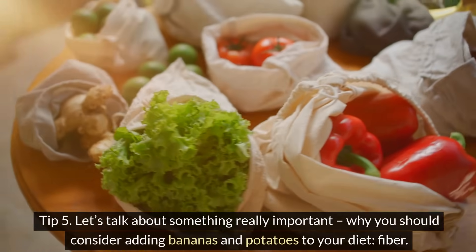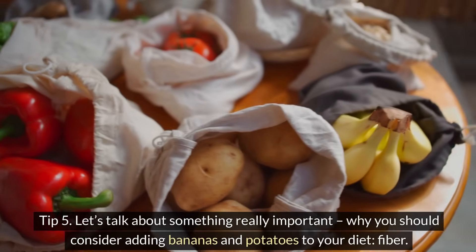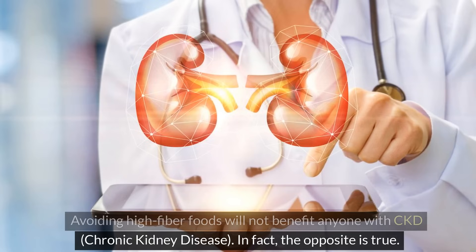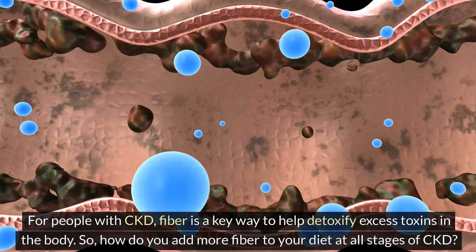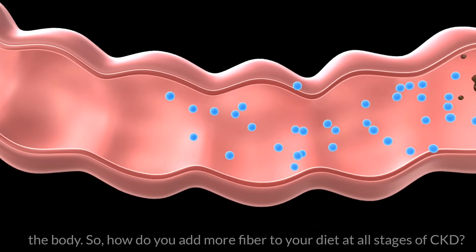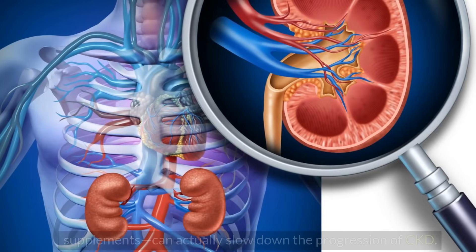Tip 5: let's talk about something really important — why you should consider adding bananas and potatoes to your diet: fiber. Avoiding high-fiber foods will not benefit anyone with CKD. In fact, the opposite is true. For people with CKD, fiber is a key way to help detoxify excess toxins in the body. Fiber, whether from food or supplements, can actually slow down the progression of CKD.